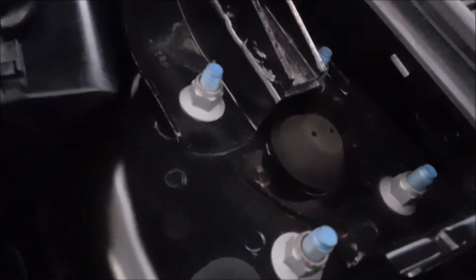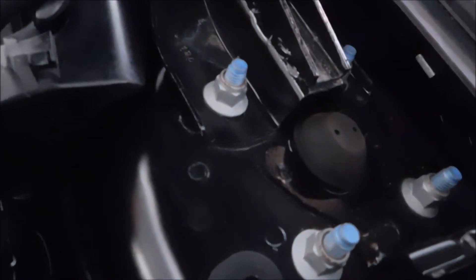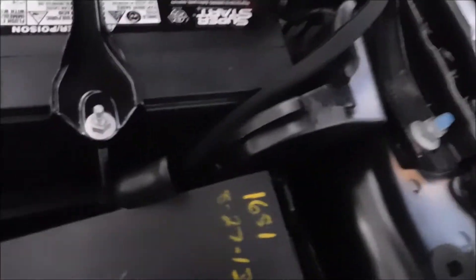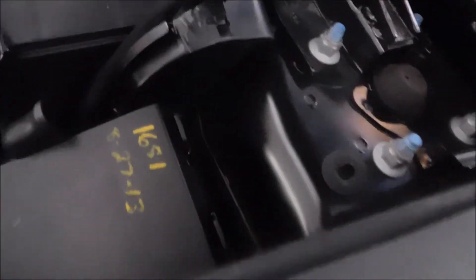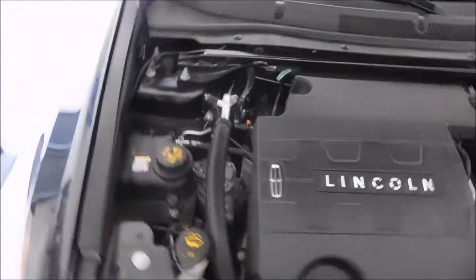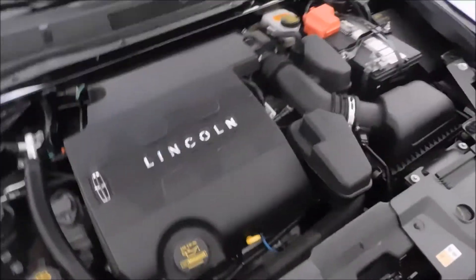The struts and shocks in the rear are electronically controlled, which drives the price up to about $350 a strut. I guess that's the price of owning a Lincoln, but it's still a lot cheaper than owning the German and European counterparts, or maybe even some Japanese counterparts. This thing glides down the road — it's kind of hard to explain how quiet this thing really is.